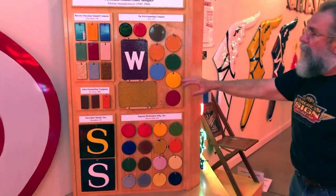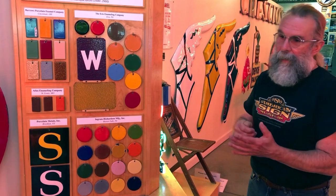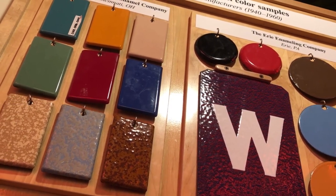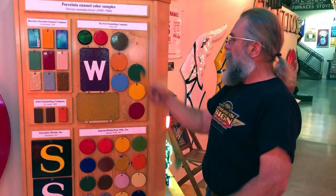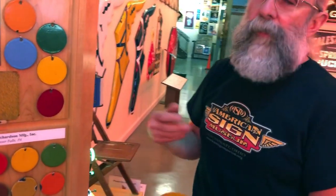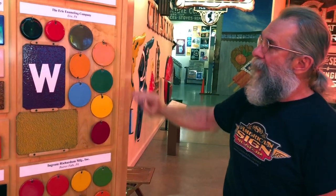This section here — these are what we call salesman samples. Just like you go to a paint store and get little cards with different shades of blue, the salesman would have these color samples. They would have these all on a chain, and when you were choosing the colors for your sign, they would fan these out and you could pick the colors you wanted.